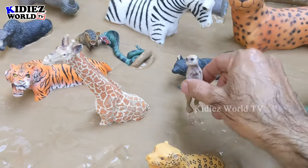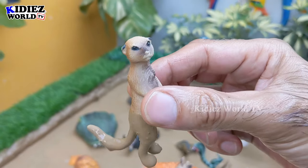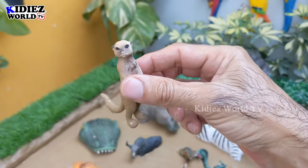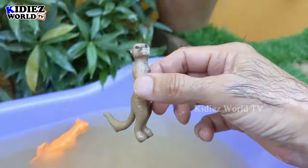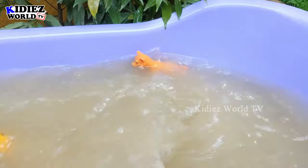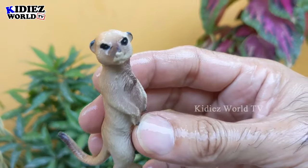The next one we have is a little and very funny animal — the meerkat, with a big tail. Meerkat is a very funny, beautiful, and lovely animal. Let's make him clean — here we go, meerkat!